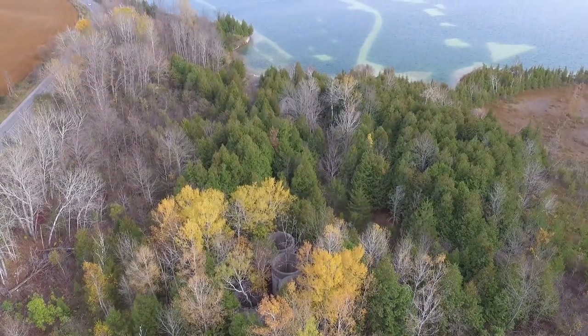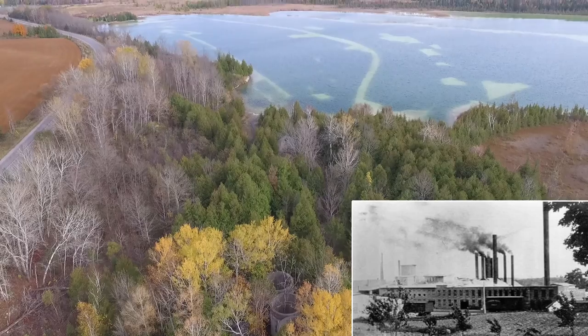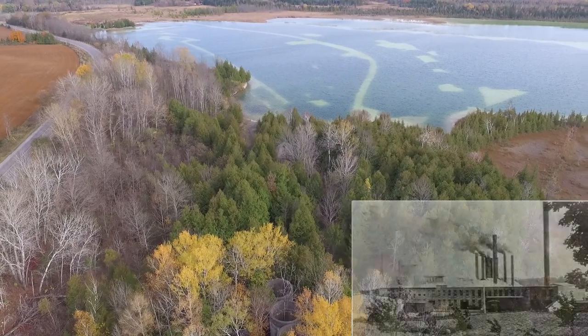It's hard to believe this enormous factory was once operational here on the shores of Dry Lake, near the little village of Marlbank.